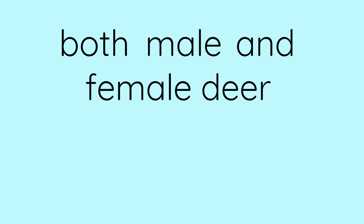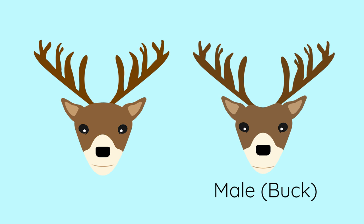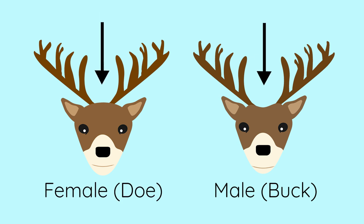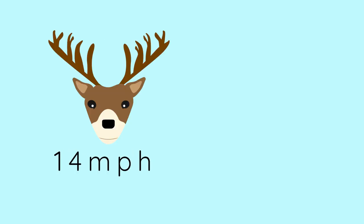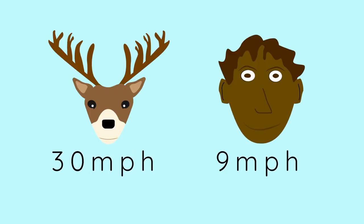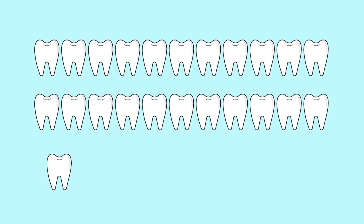Occasionally, infertile female deer have antlers. If you want to be sure whether you're looking at a male or a female, check the head — females have rounded heads and bucks have flat heads. Deer can run up to 30 miles per hour; the fastest humans can only run 28 miles per hour. Deer have 32 teeth, just like us.